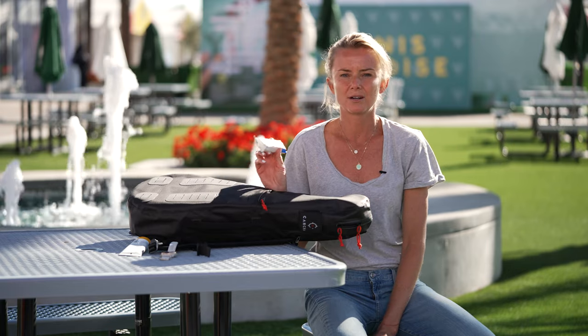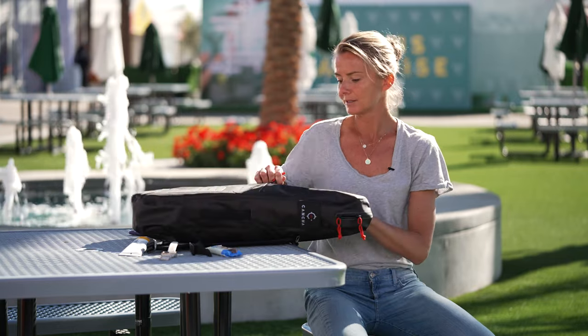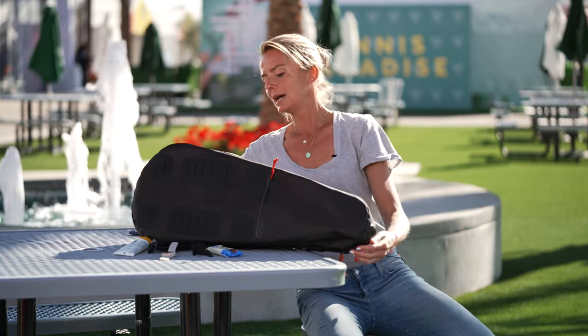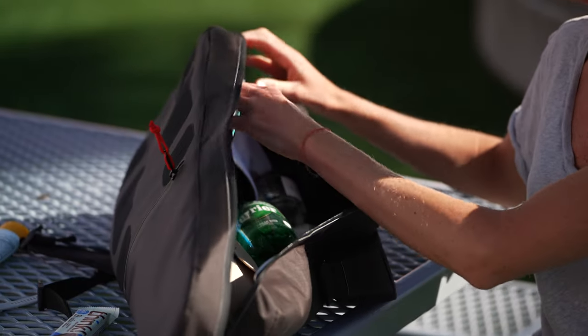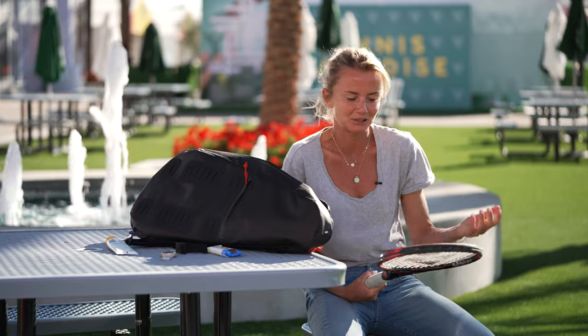I'm always carrying some kind of a protein bar or something for energy, because I love to stay active all day long and it takes a lot out of my body. In the main department there is always one racket — even after I retired, I always felt that wherever I go I have to have one tennis racket with me. I don't know why; I just feel safer. I guess it's in my DNA.